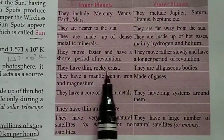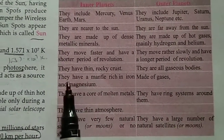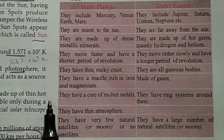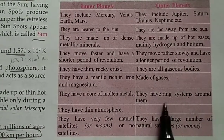Inner planets have a thin and rocky crust and a mantle rich in iron and magnesium, and a core of molten metals. Outer planets are all gaseous bodies made up of gases, and they have a ring system around them.